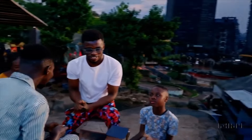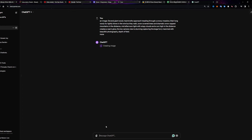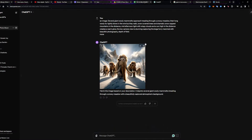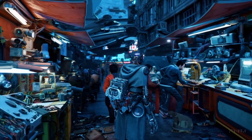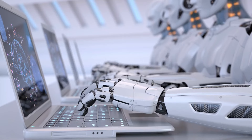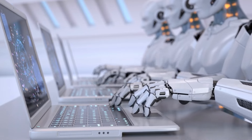Let's dive into the features of Sora. It has a unified representation for large-scale training. Sora focuses on transforming visual data into a unified representation conducive to large-scale training of generative models. Unlike previous approaches that often concentrate on specific types of visual data or fixed-size videos, Sora embraces the variability inherent in real-world visual content. By training on videos and images of diverse durations, resolutions, and aspect ratios, Sora becomes capable of generating high-quality videos and images spanning a wide range of characteristics.